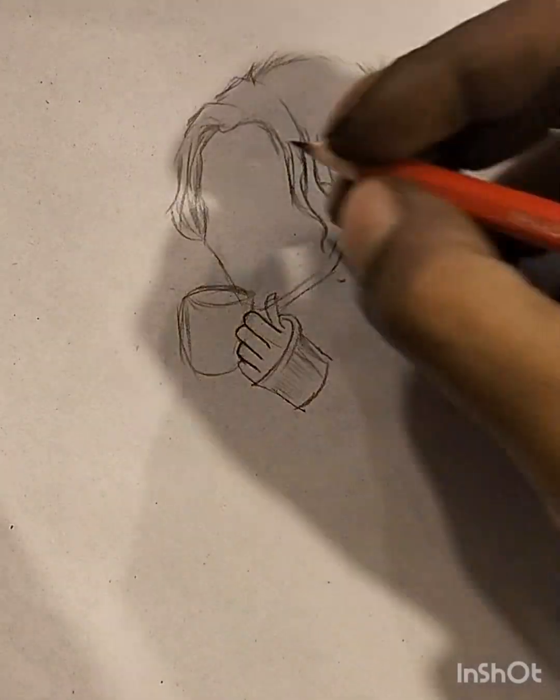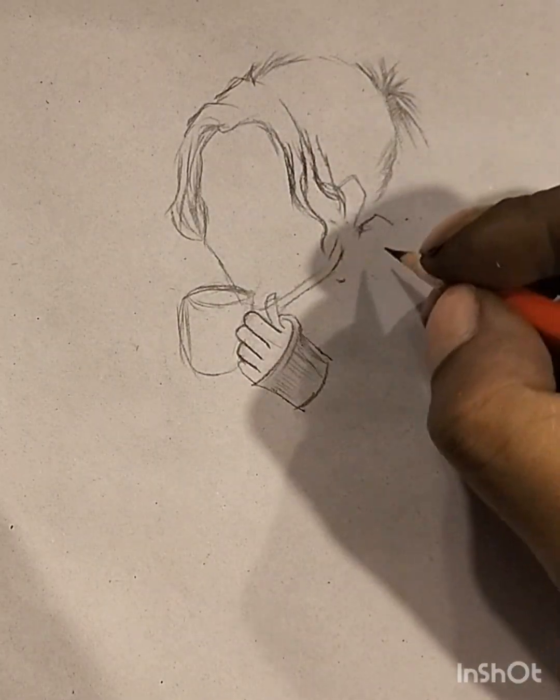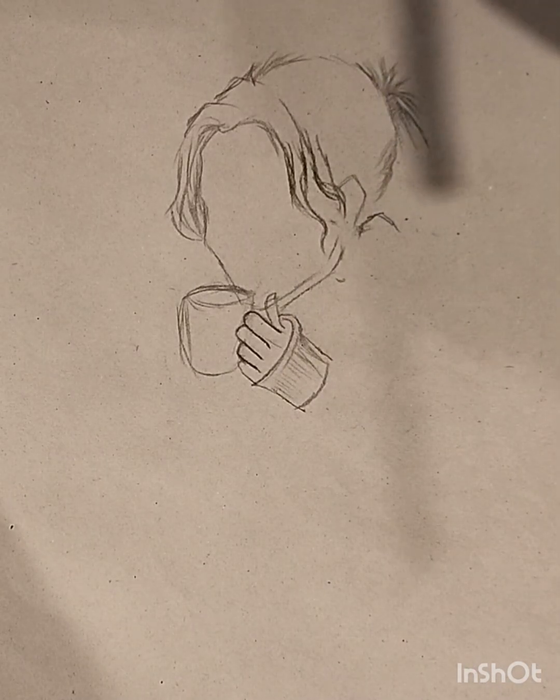In sketch art, the artist's hand becomes a storyteller, conveying narratives through strokes and lines. Sketches possess a unique ability to capture the essence of a moment, freezing it in time with a simplicity that resonates with viewers. The immediacy of sketching fosters a direct connection between the artist's perception and the medium, allowing for a spontaneous translation of ideas onto paper. Sketch art often blurs the lines between precision and ambiguity, inviting interpretation and engagement from the audience, evoking a visceral response and inviting viewers to appreciate the beauty in the unfiltered, unedited nature of the artistic process.